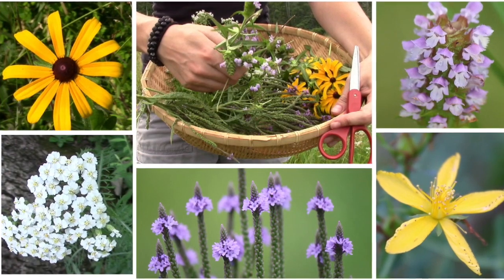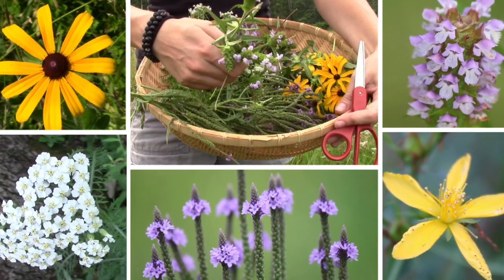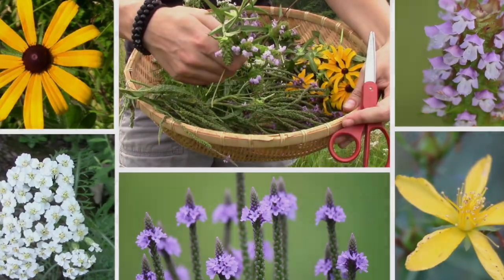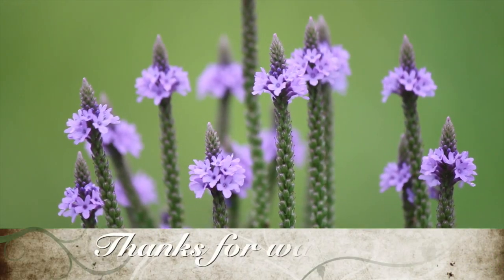Well, that sums it up for this video. I hope it was informative and hopefully not totally boring. I plan on doing more detailed videos on some of these plants individually in the future, so if that is something you would be interested in, please let me know. Thank you so much for watching, and have a wonderful day.